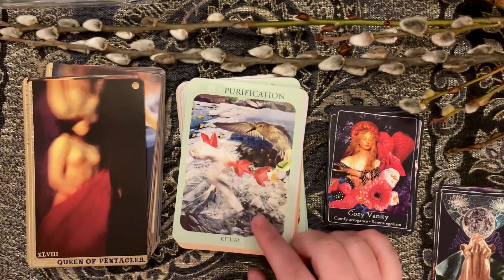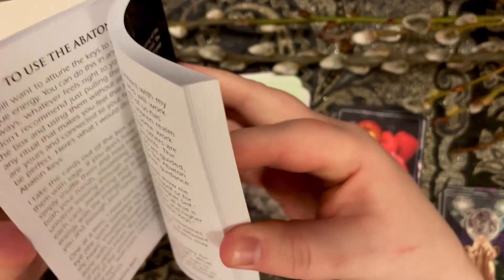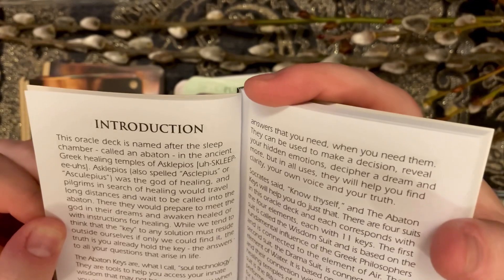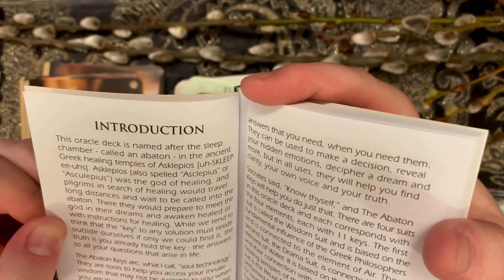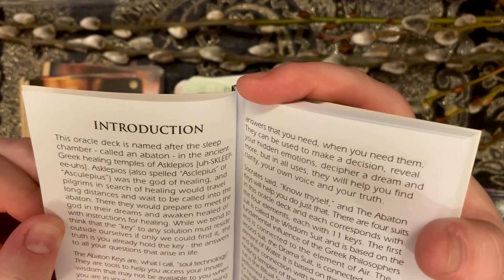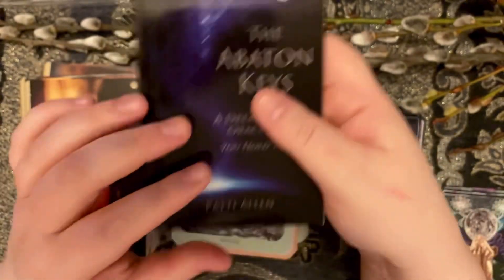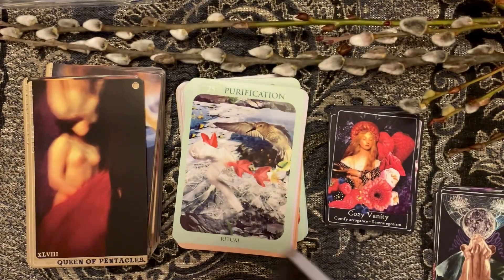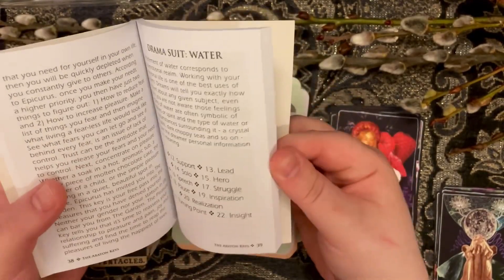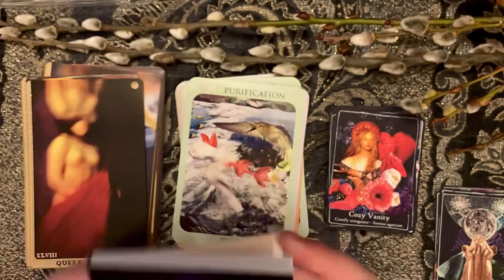The Abaton Keys is based on ancient Greek healing temples — I always forget the exact name. People would travel there to fall asleep and be healed in their dreams. That's essentially what this deck is about. The little guidebook is actually really good; it's got four different suits, it's really well thought out, and I like it.